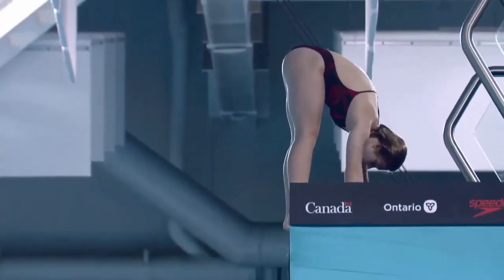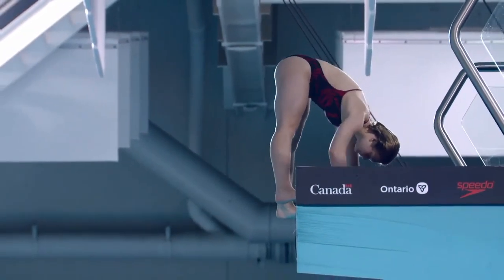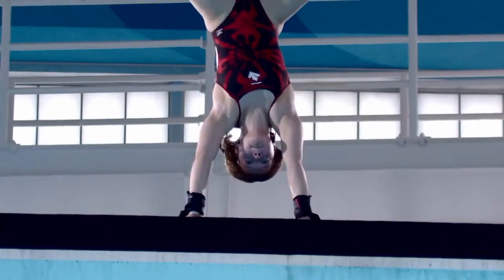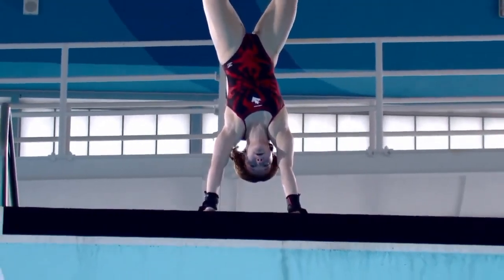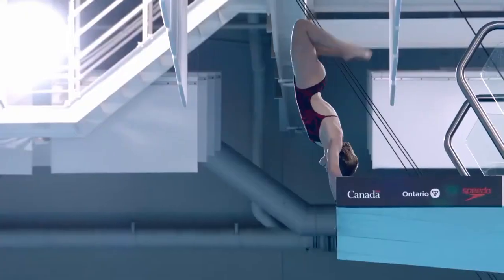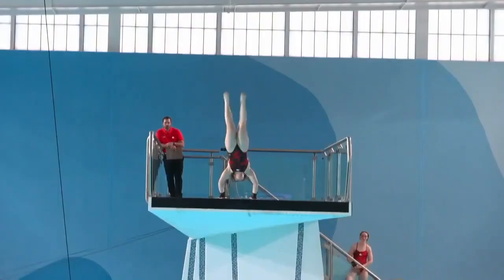Renee Batala will be doing a back arm stand double somersault pike position. As an athlete, that's in the back of your brain every time you do it. Very confident in the handstand today, though. Good job, very nice dive. Didn't happen on this one.